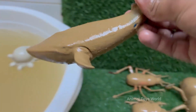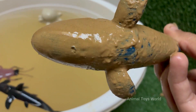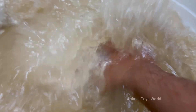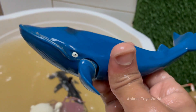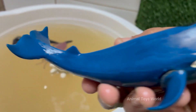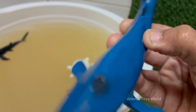Humpback whales are large baleen whales, growing up to 60 feet (18 meters) long and weighing up to 40 tons. Humpbacks are found in oceans worldwide, from the polar regions to the tropics, and migrate thousands of miles annually — up to 16,000 miles (25,000 kilometers).